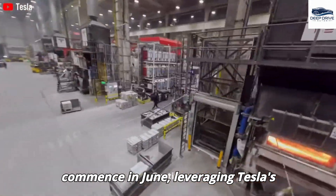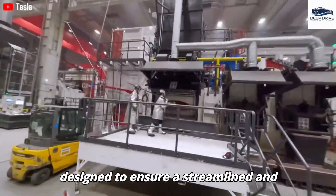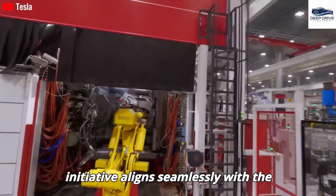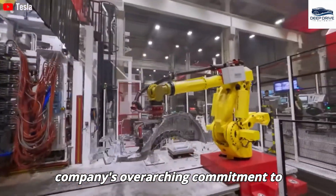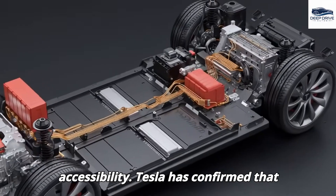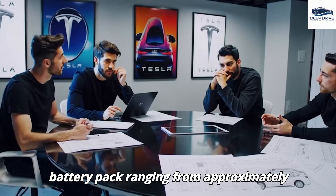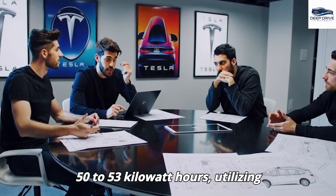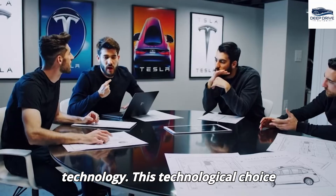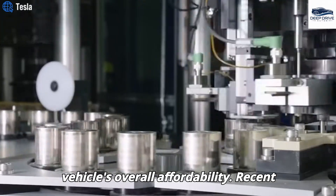The production of the Model 2 is set to commence in June, leveraging Tesla's specialized production line designed to ensure a streamlined and efficient manufacturing process. This initiative aligns with the company's commitment to enhancing affordability and accessibility. Tesla has confirmed that the Model 2 will incorporate a compact battery pack ranging from approximately 50 to 53 kWh, utilizing cost-effective lithium-iron phosphate technology, which significantly contributes to the vehicle's overall affordability.